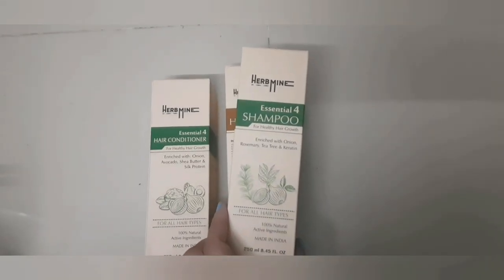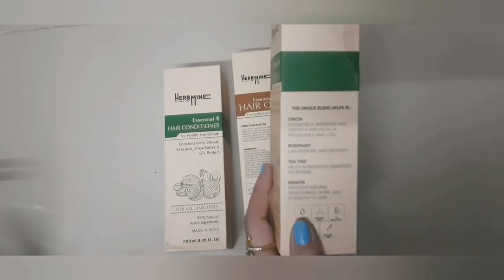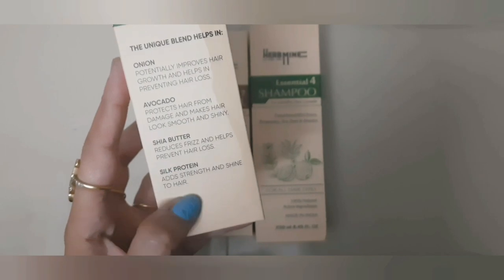If I talk about the shampoo, it contains onion, rosemary, tea tree oil, and keratin. It can be used for healthy hair growth, gently cleanses hair and scalp, reduces dandruff and frizz, and it is sulfate and paraben free.